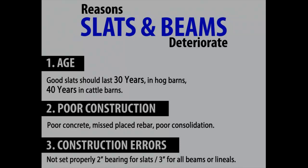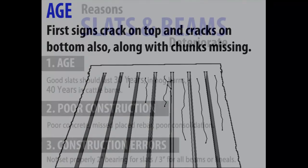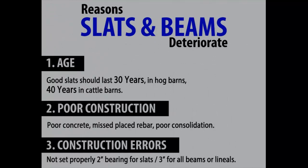The main reason slats go bad is age. What happens is — if you can imagine the rebar — it's a freeze-thaw effect. All rebar will rust eventually. What happens is it expands and cracks the concrete, and the concrete falls off. Any time you have that, it compromises the integrity of either the slat, the beam, or the lentil.